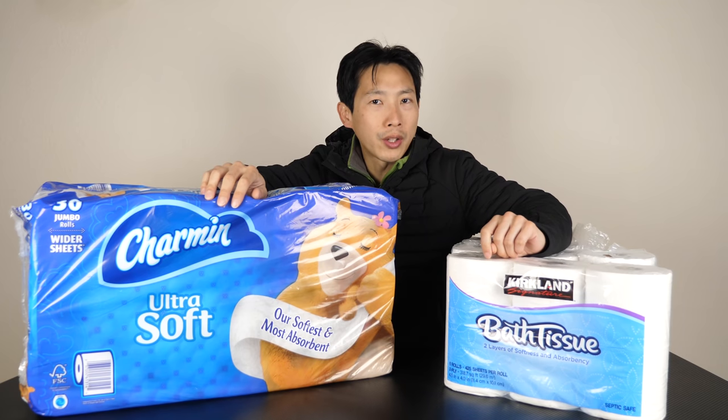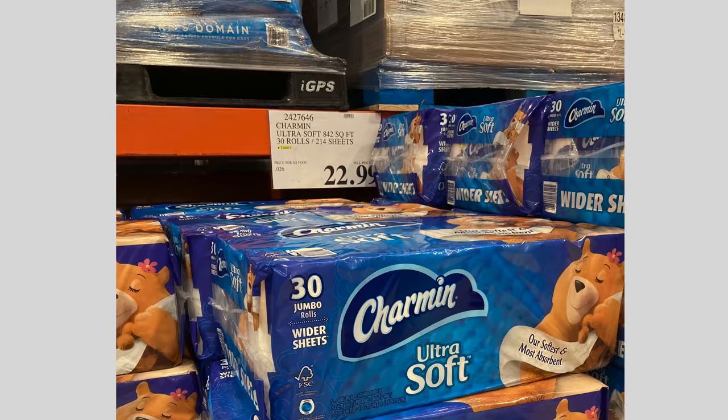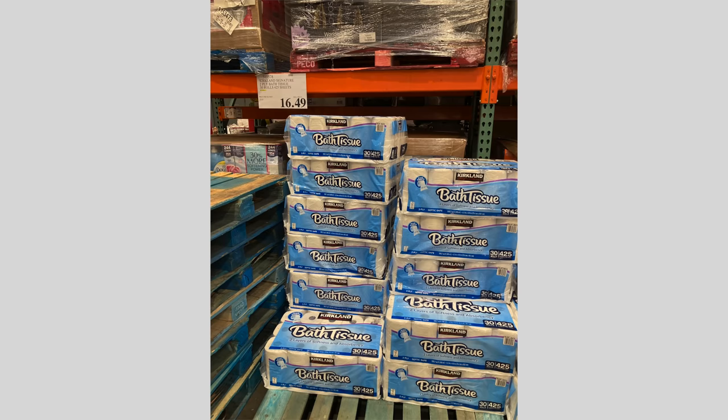When you go to Costco, should you buy the Charmin toilet paper or the Kirkland brand? The Charmin goes for $22.49 and the Kirkland brand — 30 rolls — goes for about $16.49.